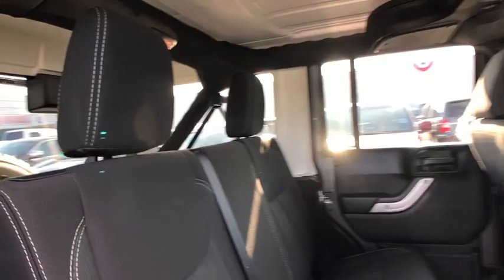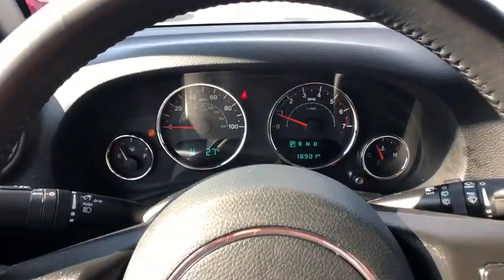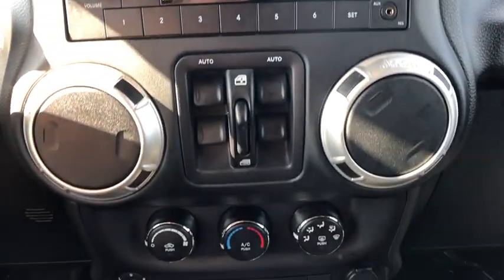Auto dimming rear view mirror, floor mats, AM FM stereo radio, power door locks, fog lamps, child safety locks, MP3 player. This vehicle is Carfax certified one owner and qualifies for Carfax.